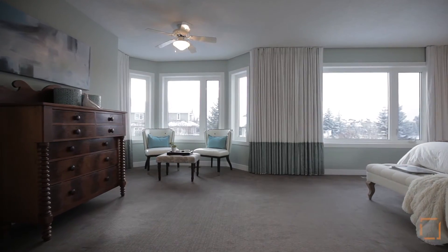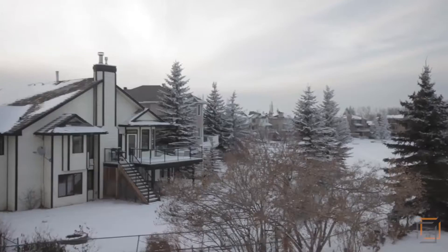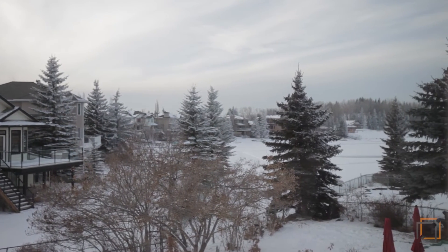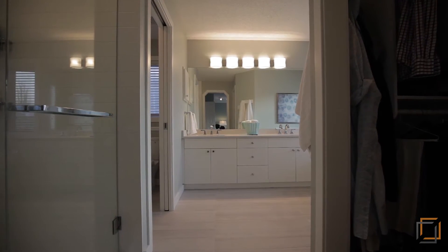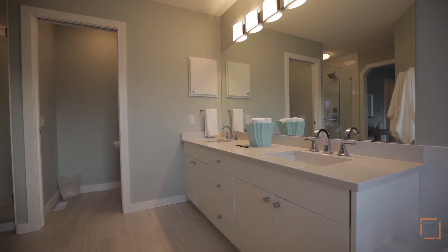Just steps away is your sun-drenched spacious master retreat. Wake up to spectacular views from the large picturesque windows from your king-size bed. Pamper yourself in the luxurious spa-inspired en-suite complete with a soaker tub and double sinks.